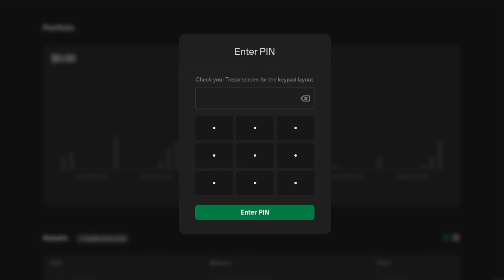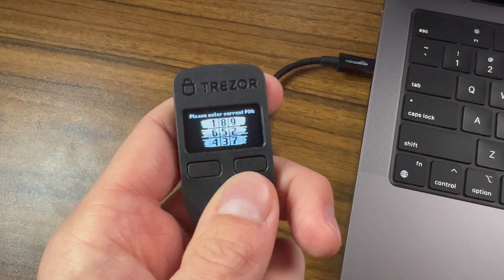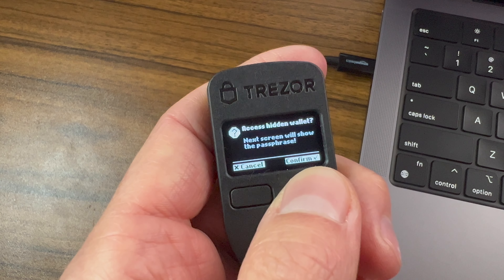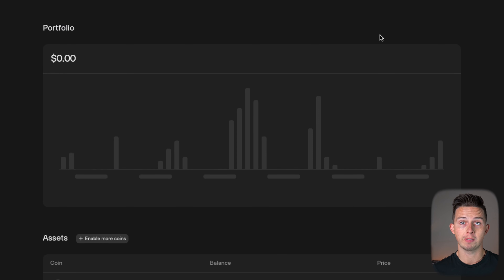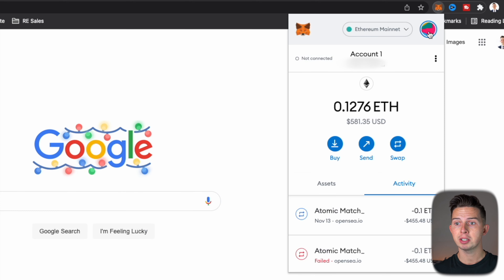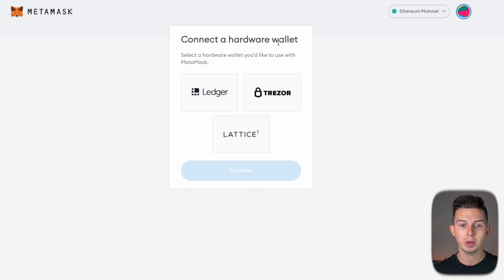Before we can send NFTs into our Trezor, we first have to set up our Trezor with MetaMask. This works for both the Trezor Model 1 and the Trezor Model T — the steps are the same. First, plug your Trezor into your computer and launch Trezor Suite. Once connected, put in your pin code. You can see all your account information here. Next, open MetaMask on your computer, log in with your password, click the button in the top right, and hit 'Connect hardware wallet.' You'll see three options — Ledger, Trezor, and Lattice. Select Trezor and hit continue.